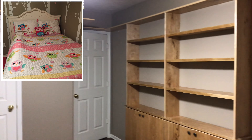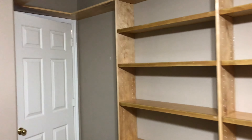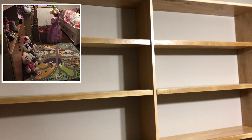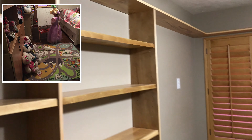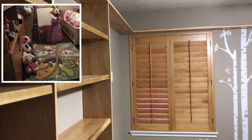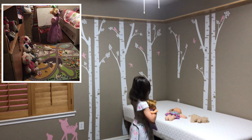Hi guys, today I am going to be giving you a tour of my first room coming back from the hospital when I was born. Let's get started, but before we get started make sure you give this video a like and smash that subscribe button.